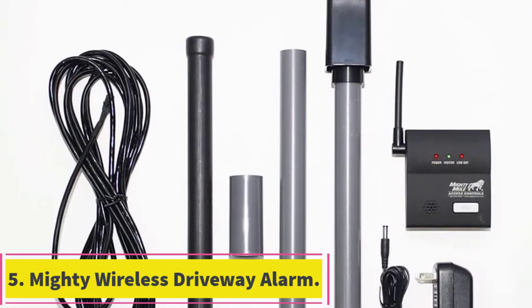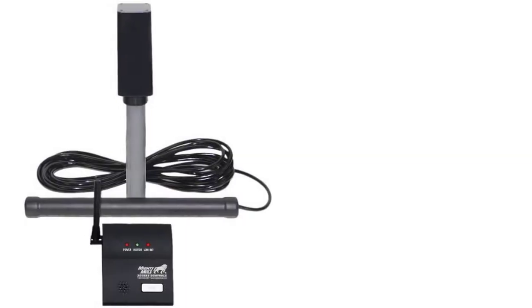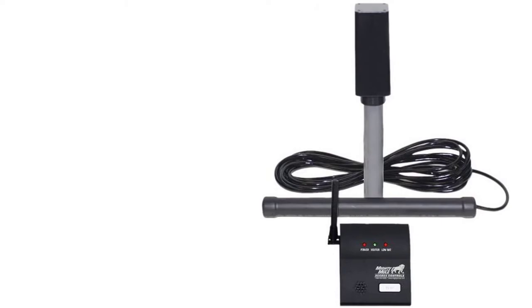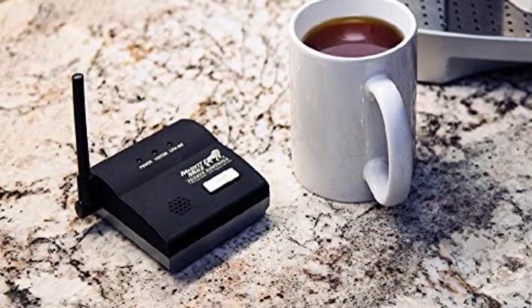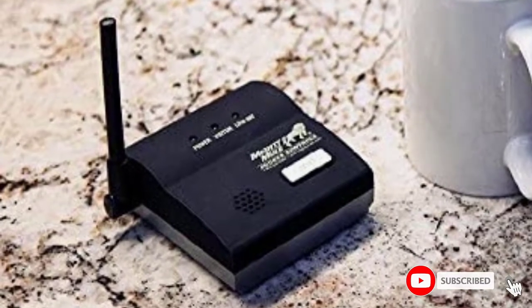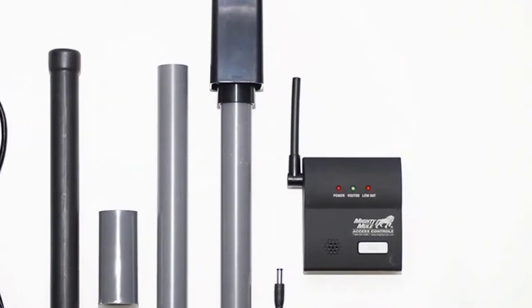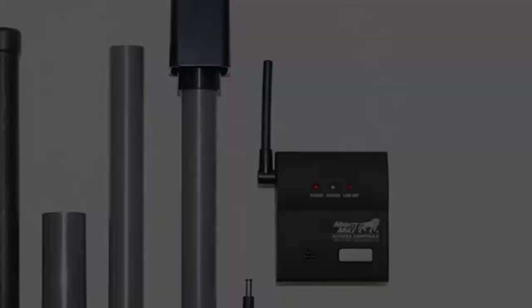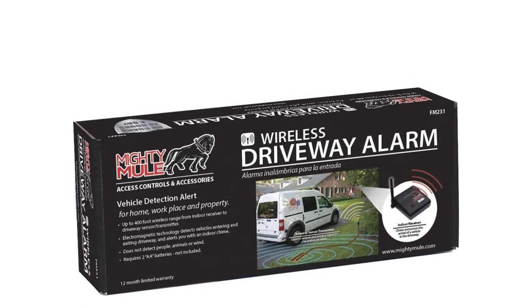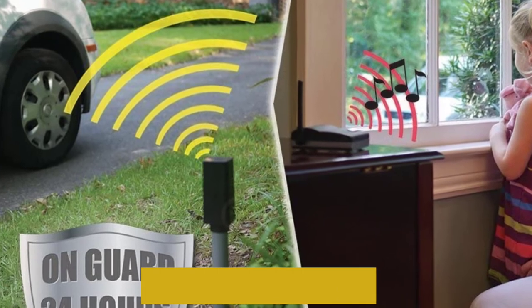At number 5: the Mighty Wireless Driveway Alarm. Mighty Mule is a fairly small and new brand of driveway alarms that can still be a viable option for decent performance. The Mighty Mule driveway alarm is a great option for those who want an easy-to-install alarm system. Unlike most other driveway alarms, this one has a slightly lower wireless range of 1/3 mile, which might be an issue for many. A unique thing about this driveway alarm is that it has an electromagnetic sensor that only detects vehicles.